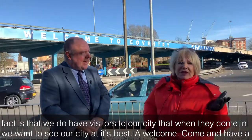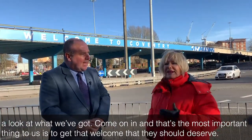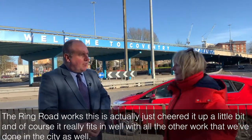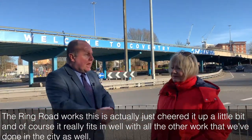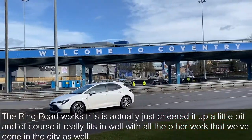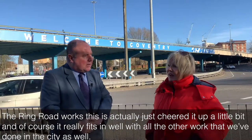A welcome — come and have a look at what we've got, come on in. And that's the most important thing to us, to get that welcome that they deserve. The Ring Road works — this has actually just cheered it up a little bit. And of course, it really fits in well with all the other work that we've done in the city as well.